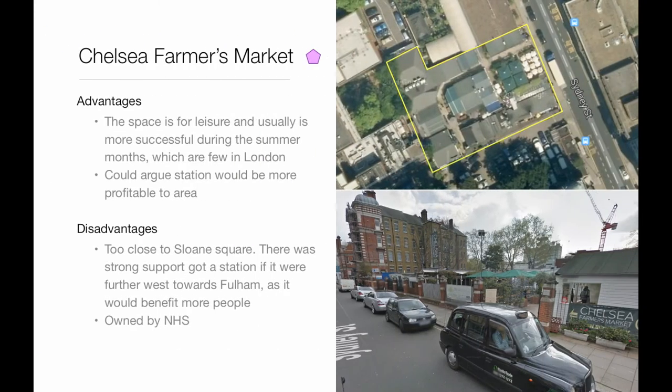The Chelsea Farmers Market was the first station proposal. It is a leisure space which is more successful during summer months, so we could argue that our station would be more profitable to the area. However, it is too close to Sloane Square and completely ignores the western end of Kings Road. It is owned by the NHS and is therefore very hard to acquire.